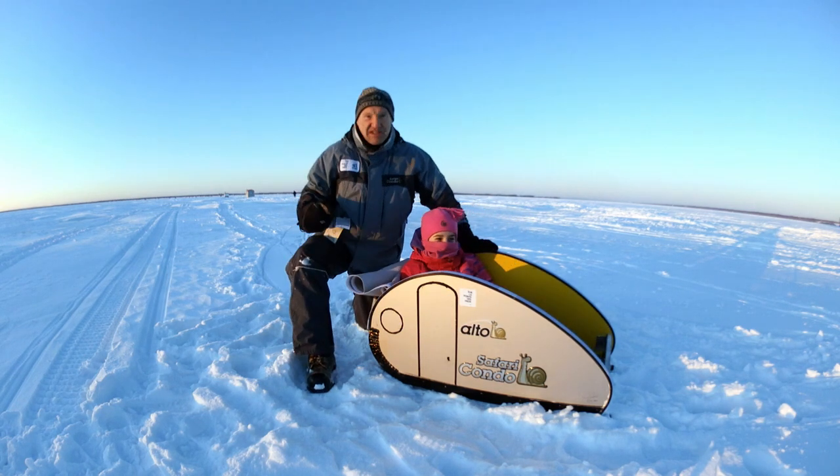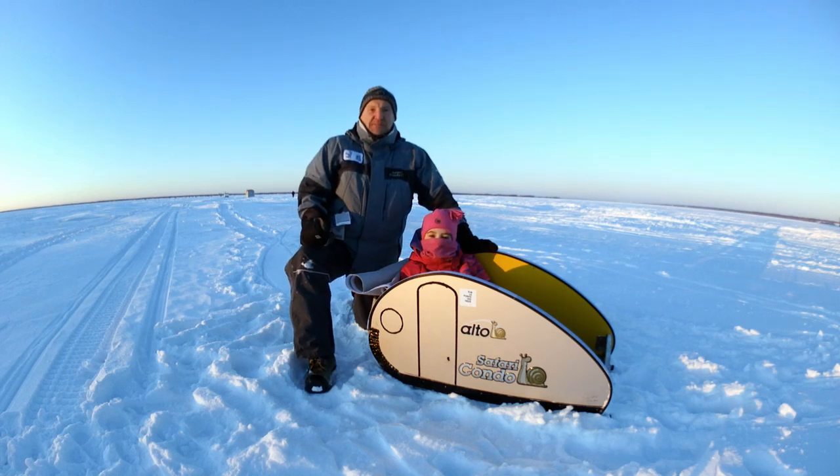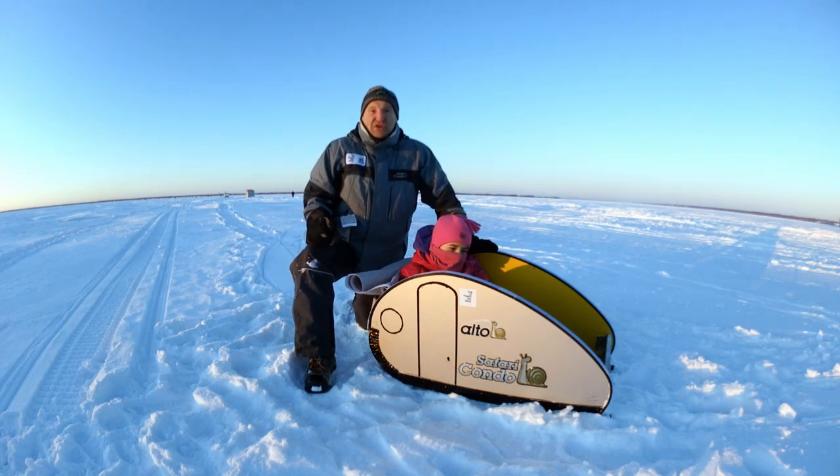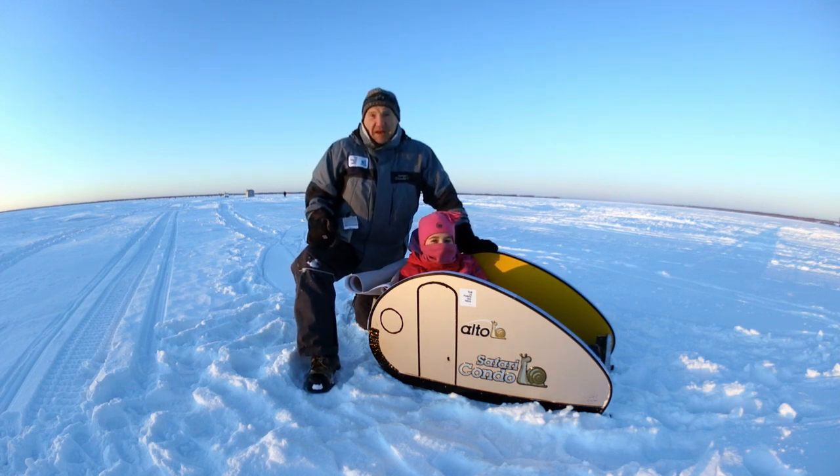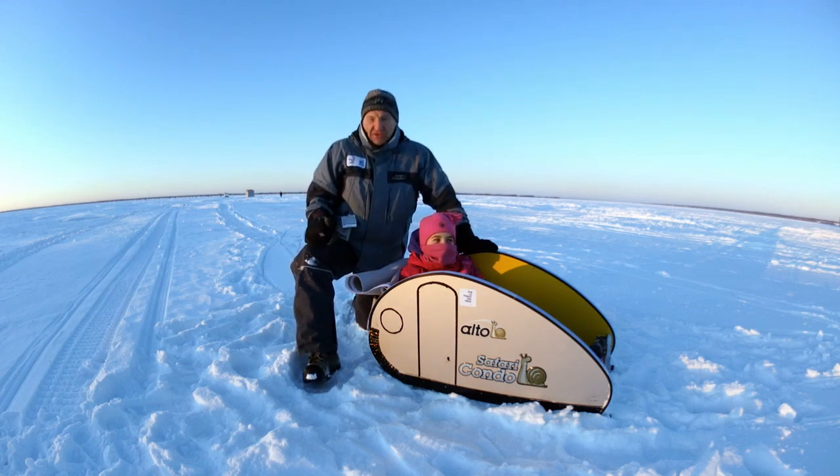This Alto is on skis, not on wheels. It will be used for my expedition on Lac Saint-Jean next February. I will cross the Lac Saint-Jean on foot — it's about 25 miles. I will sleep two nights on the lake; it's two and a half days of walking.